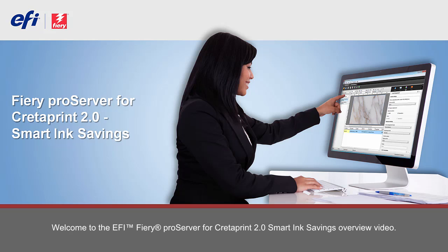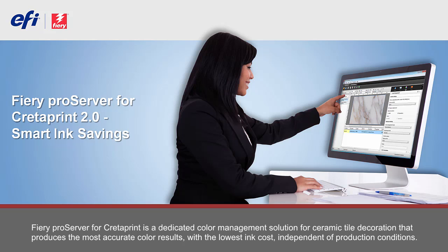Welcome to the EFI Fiery Pro Server for Credit Print 2.0 Smart Ink Savings Overview Video. Fiery Pro Server for Credit Print is a dedicated color management solution for ceramic tile decoration that produces the most accurate color results with the lowest ink cost, independent of production conditions.